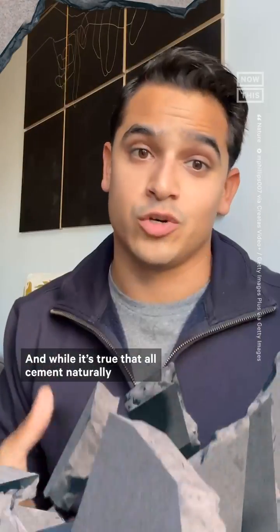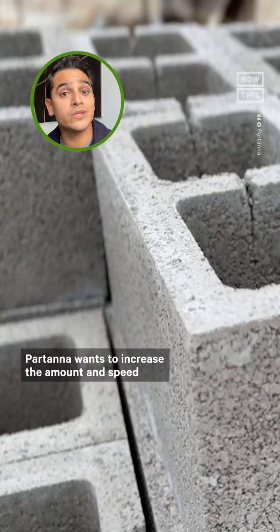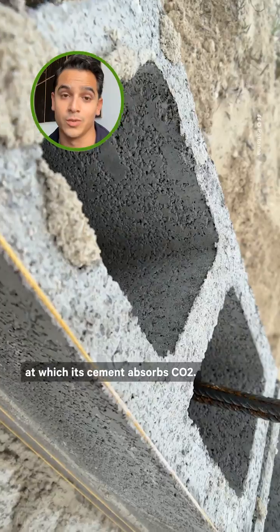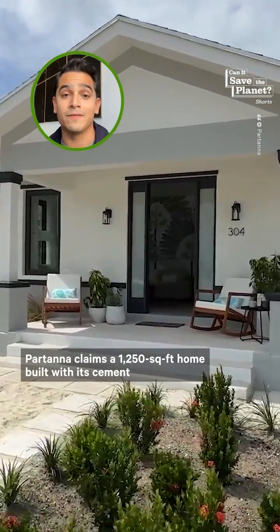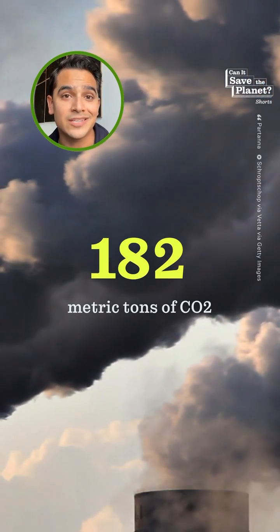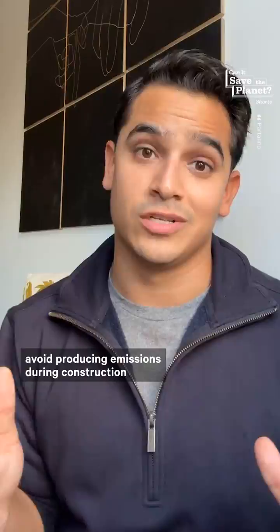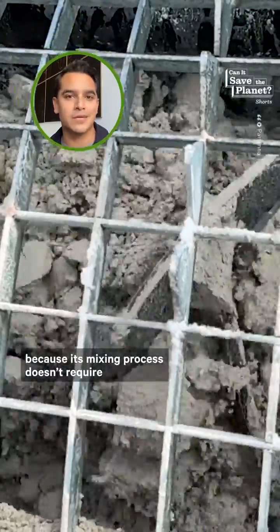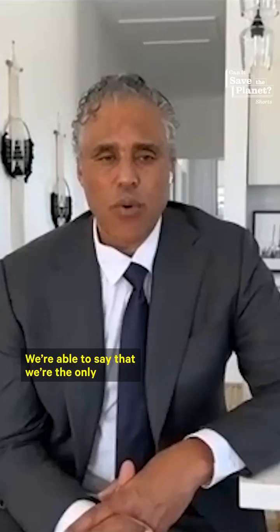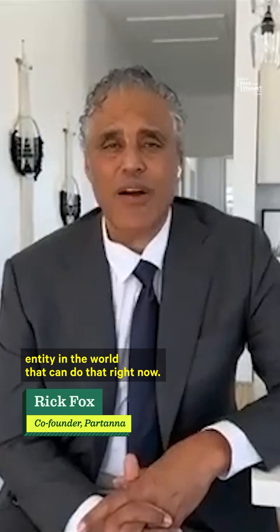While it's true that all cement naturally removes some CO2 from the air through a process called carbonation, Partana wants to increase the amount and speed at which its cement absorbs CO2. Partana claims a 1,250-square-foot home built with its cement will remove approximately 182 metric tons of CO2. The company is even able to avoid producing emissions during construction because its mixing process doesn't require energy-intensive carbon capture and storage. We're able to say that we're the only entity in the world that can do that right now.